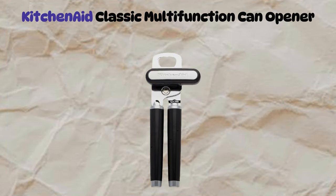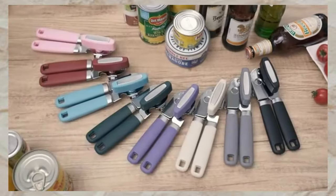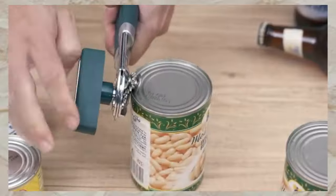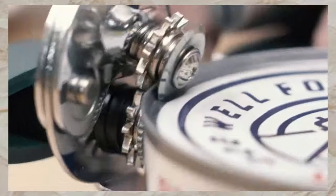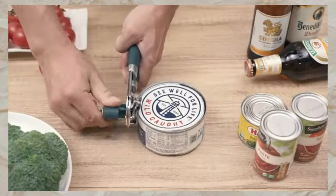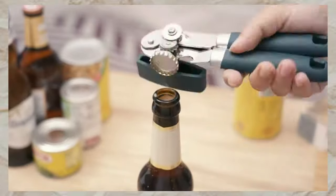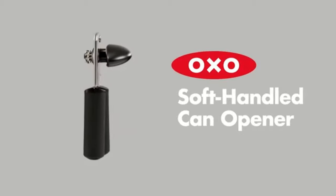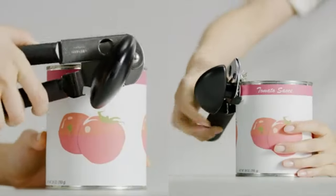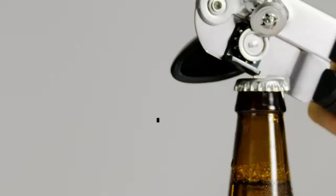Now let me introduce the KitchenAid Classic Multifunction Can Opener and Bottle Opener, designed for effortless opening. Its durable stainless steel cutting wheel effortlessly slices through cans, while the large knob ensures easy turning. The oversized ergonomic handles provide maximum comfort and control. Plus, enjoy the convenience of an integrated bottle opener — versatile and easy to use with any sized can or bottle. Upgrade your kitchen tools with KitchenAid for simplicity and efficiency.